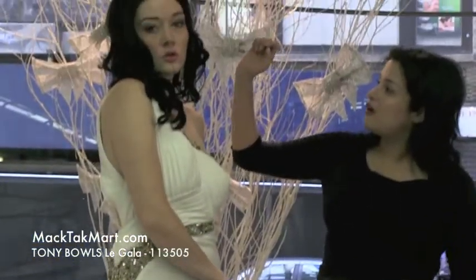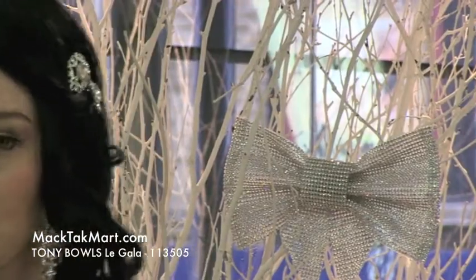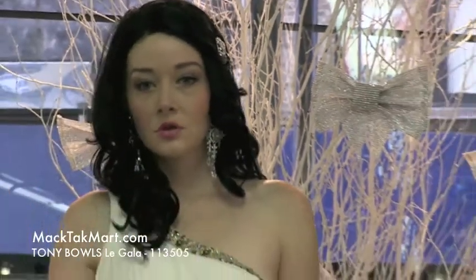You have here on our beautiful model all the earrings and accessories you will be able to find on the website as well. And if you have any questions, you will have your fashion advisor. You can get in touch with us on www.mactagmart.com. Thank you.